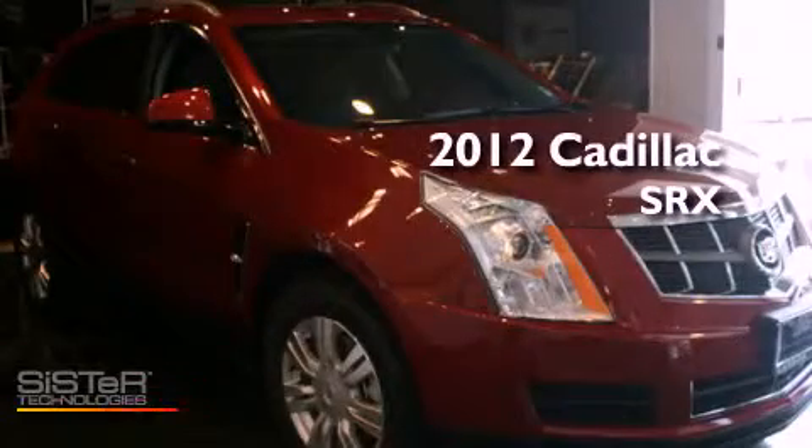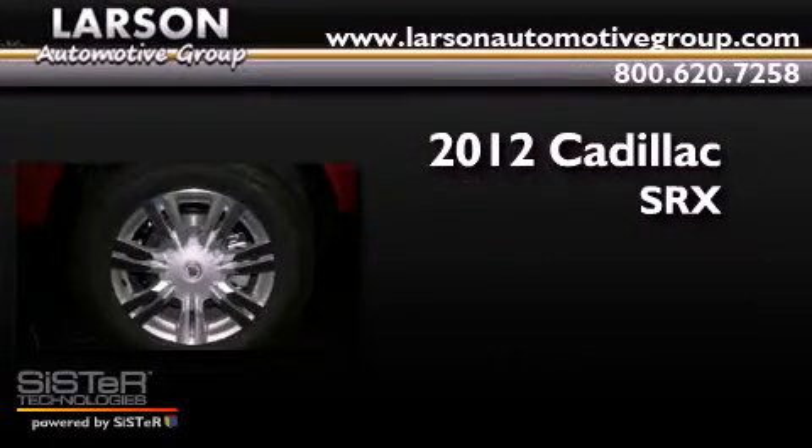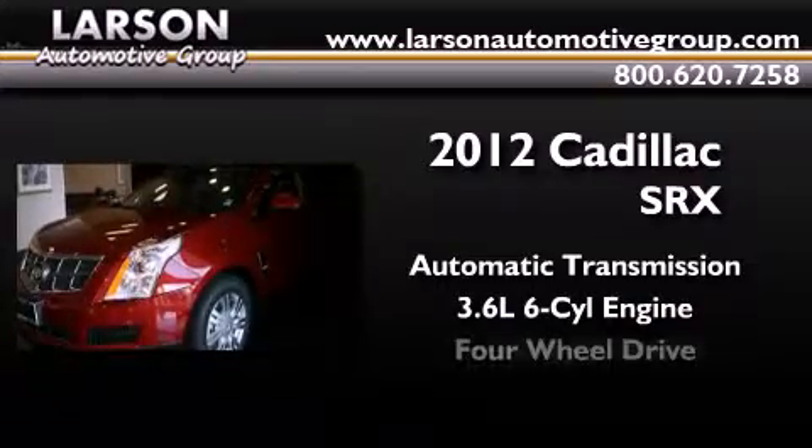This is a brand new 2012 Cadillac SRX. This crossover has an automatic transmission, a 3.6 liter V6, and 4-wheel drive.